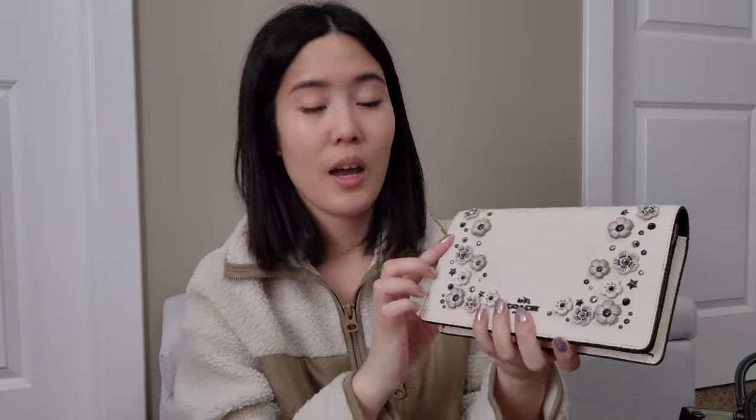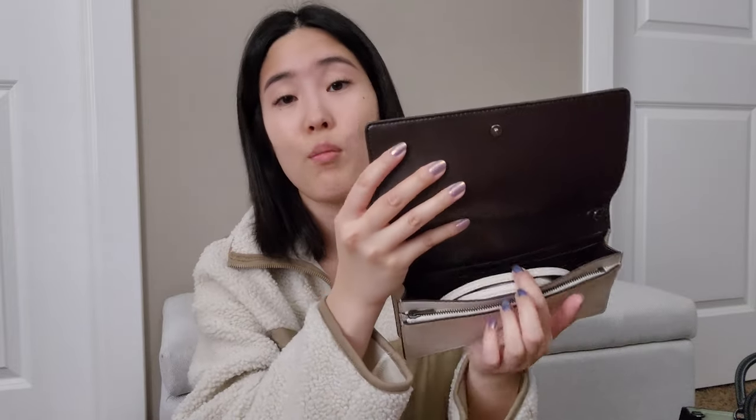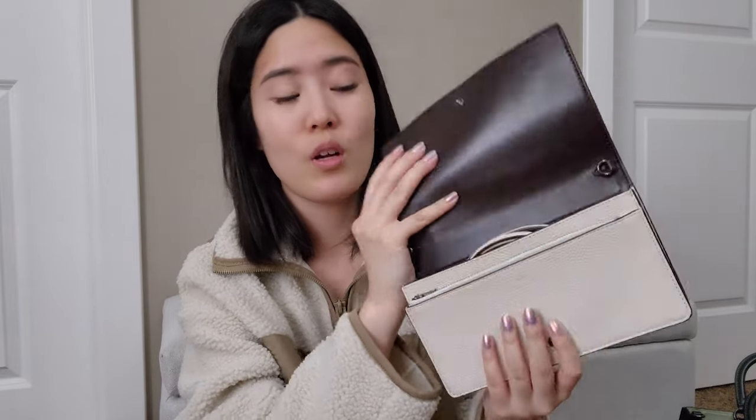Next I have two clutches. The first one right here is in chalk in a nice pebbled leather. I love the little small tea rose detailings and star studs — I thought this was really cute. I've gotten really good use out of it throughout the years, especially for events. It's just such a nice clutch. It does come with a detachable and adjustable crossbody strap, so when I need that it's available.